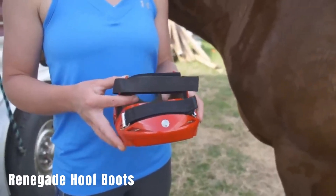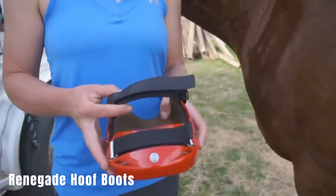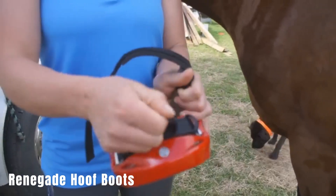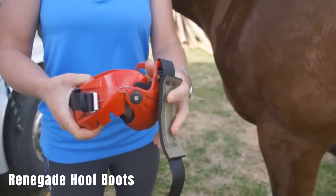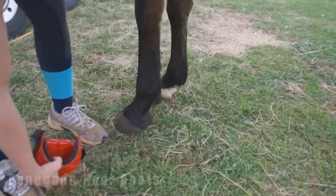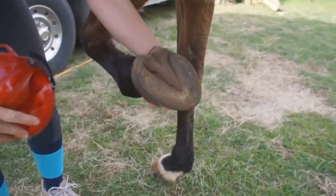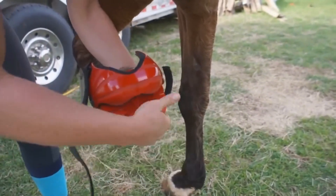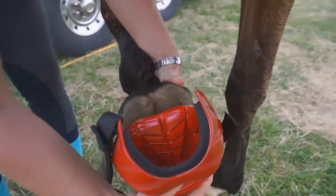Renegade Hoof Boots. Here's an interesting statistic: approximately one out of every 63 Americans is employed in the horse industry, and this industry has a significant impact on the U.S. economy, contributing around $102 billion. Clearly, horses hold a special place in American culture, and there is a continuous demand for innovative products to care for these magnificent animals. One such product is the Renegade Hoof Boots, designed to provide protection and support for horses' hooves. They come in a set of four boots, and you can purchase them for $440.